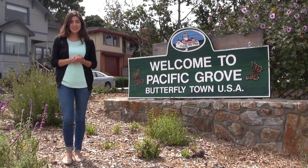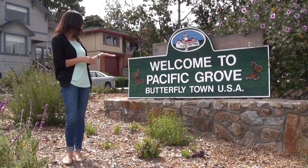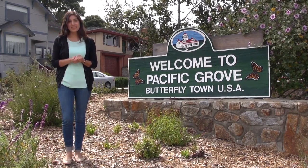Hi everyone, Maria from Student Services here. Today we are in Pacific Grove to tell you about some of the different housing options in this area.